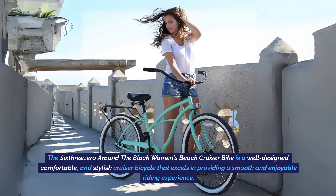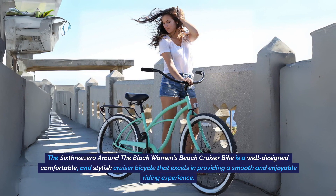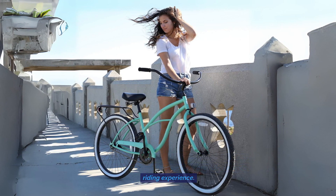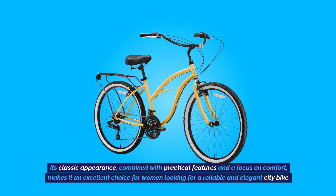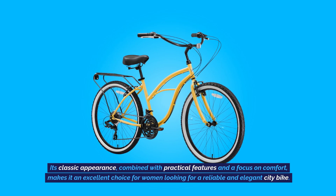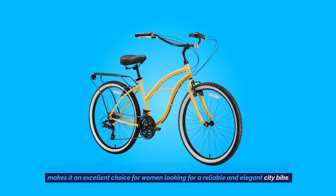The 630 Around the Block Women's Beach Cruiser Bike is a well-designed, comfortable, and stylish cruiser bicycle that excels in providing a smooth and enjoyable riding experience. Its classic appearance, combined with practical features and a focus on comfort, makes it an excellent choice for women looking for a reliable and elegant city bike.